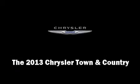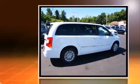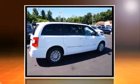Treat yourself to a test drive in the 2013 Chrysler Town & Country. It features a front-wheel drive platform, an automatic transmission, and a refined six-cylinder engine.